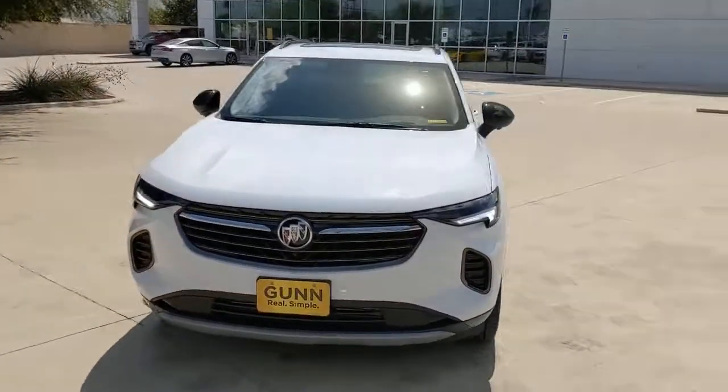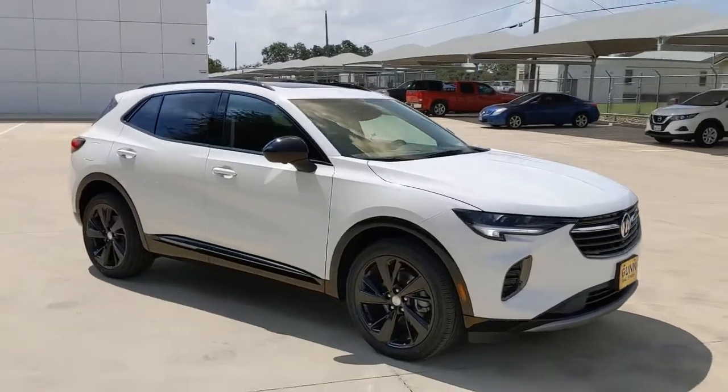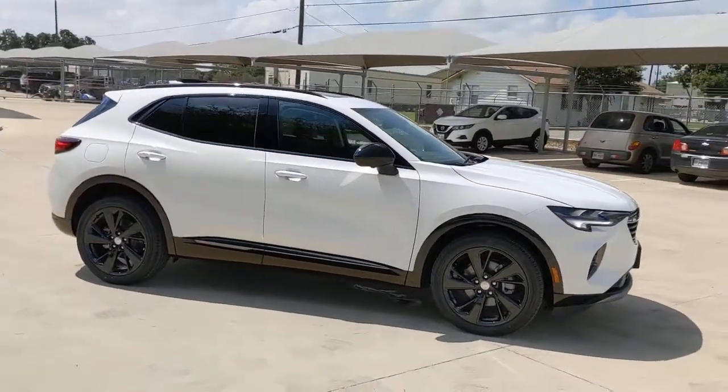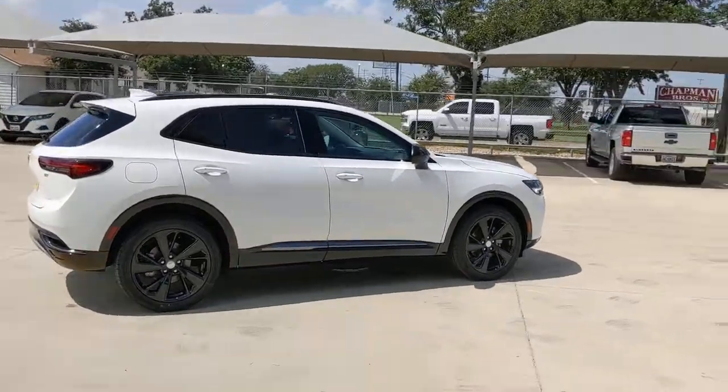Take a moment to check out the 2021 Buick Envision. The Envision's premium styling, advanced technology, powerful performance, and versatility let you explore your world with confidence.